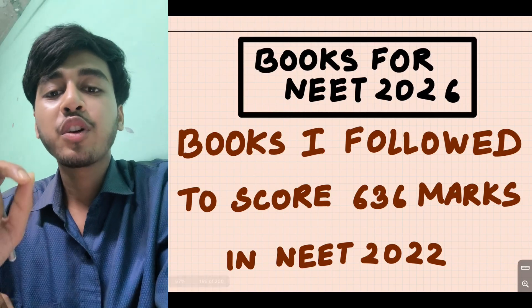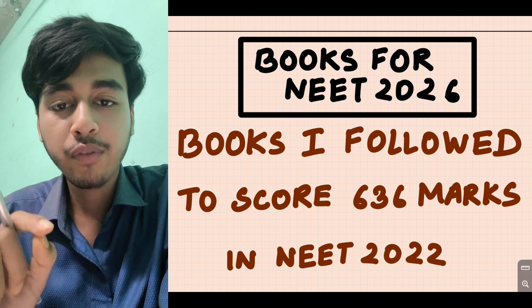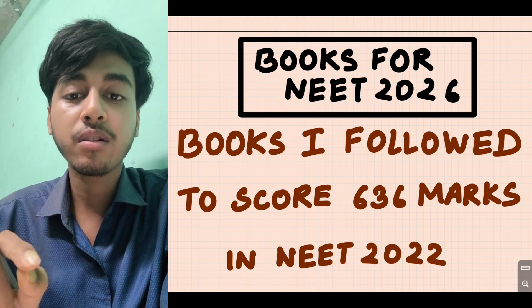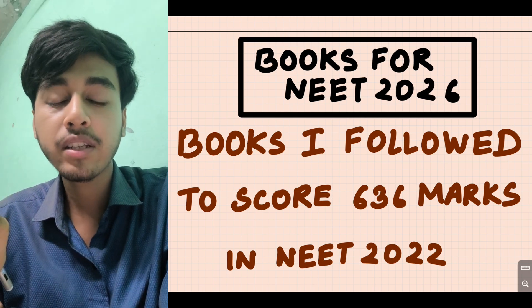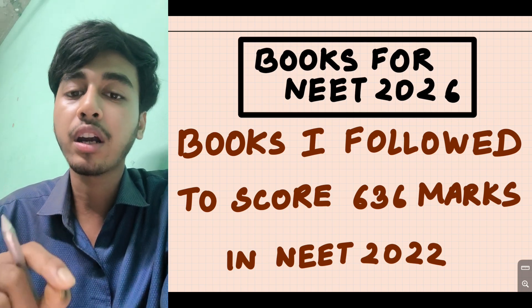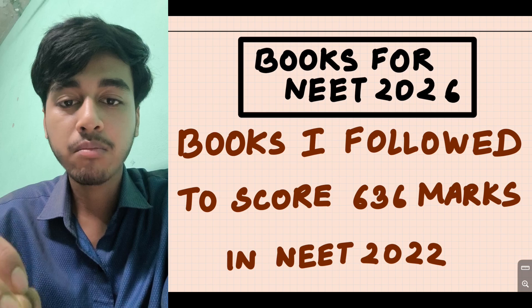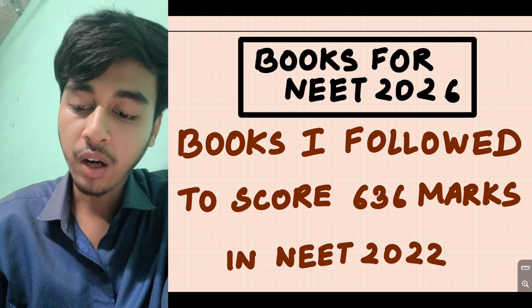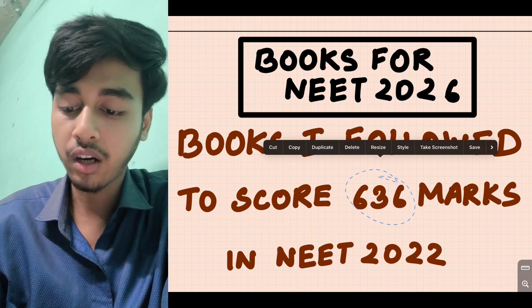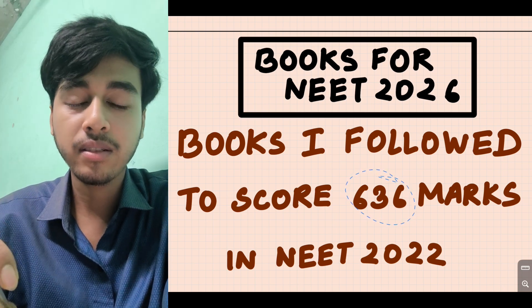Namaskaya! In this video, we will talk about how many books to follow for NEET 2026 or 2027. All students doing preparation are confused. I am a medical student, I was NEET 2022. My score is 636, state rank is 50, and all-India rank is 755.